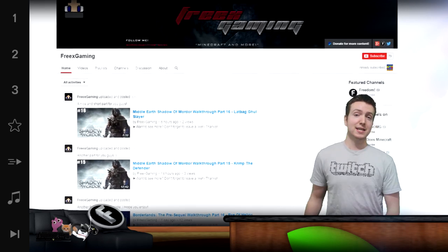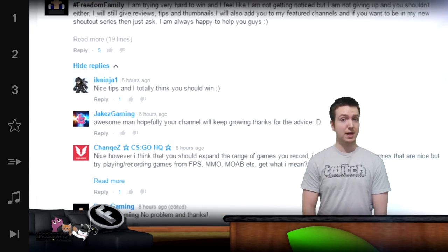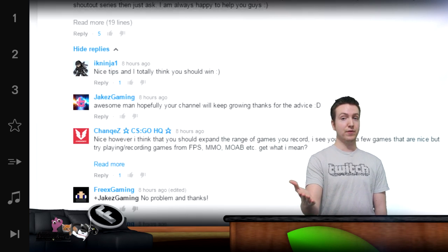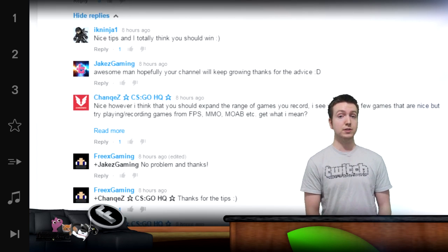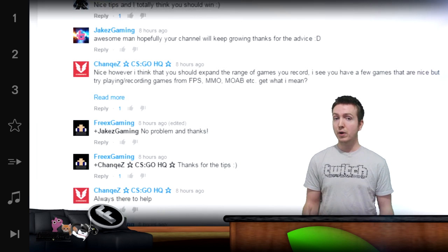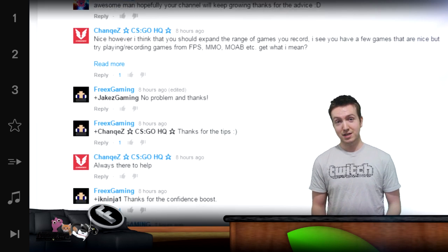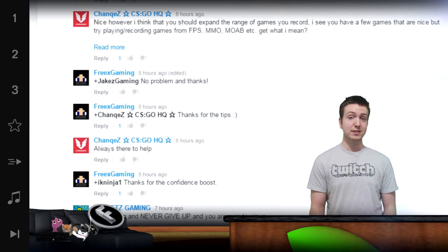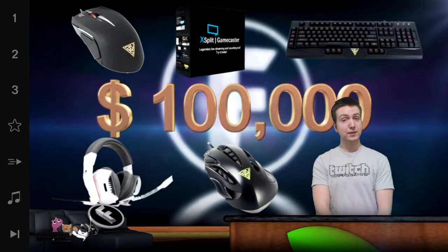Look behind me. His comment on yesterday's sponsorship video provided some useful tips. I'd like to point out to the Freedom Family that collaboration was one of the big ones. I see a lot of people that work to optimize their channels in the best possible way, but consistently forget to collaborate with other creators. Collaborating is one of the easiest and most effective ways to grow your audience. So thank you for the tip, FreeX Gaming.